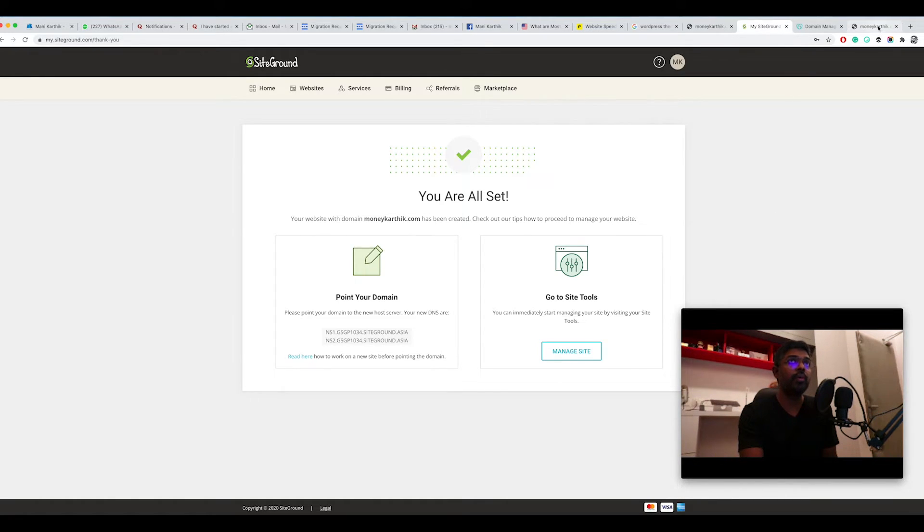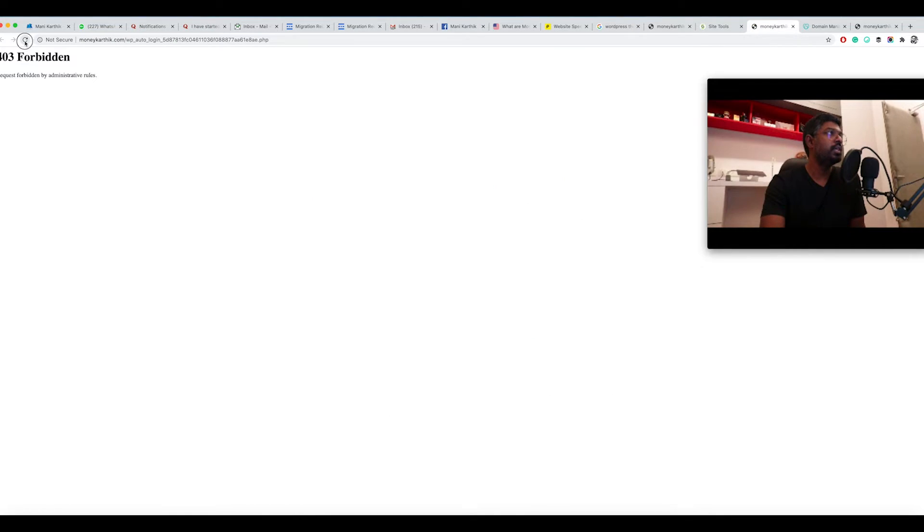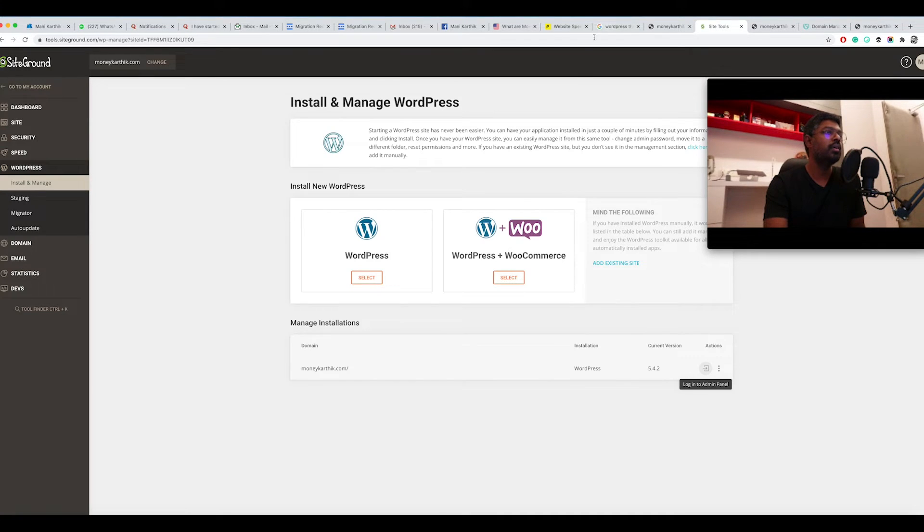You don't have to wait before managing your website. You can manage it right now through the SiteGround dashboard by clicking 'Manage Site', even if it's not yet showing on moneykarthik.com publicly. Just wait about one hour for the DNS propagation to complete, and once it is, everything will be available and you can do everything you want on your website.